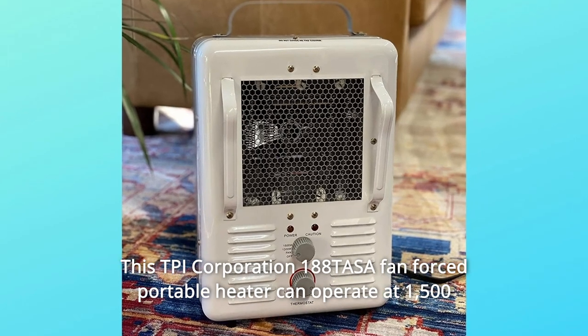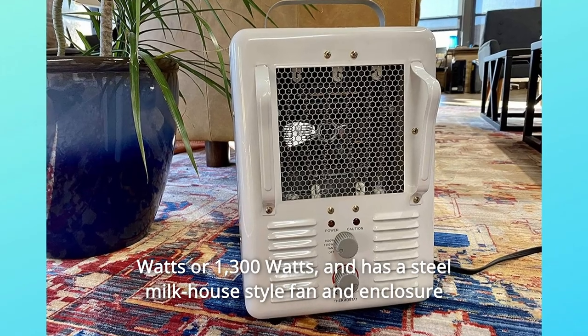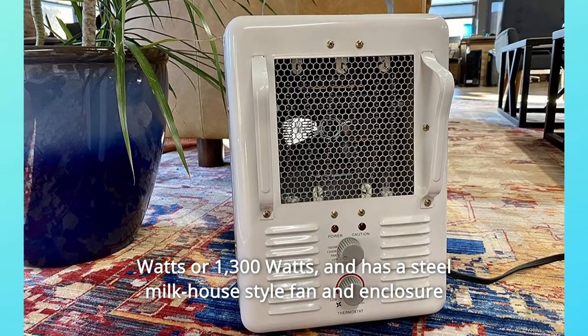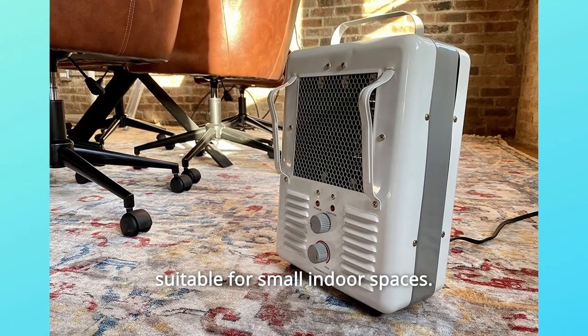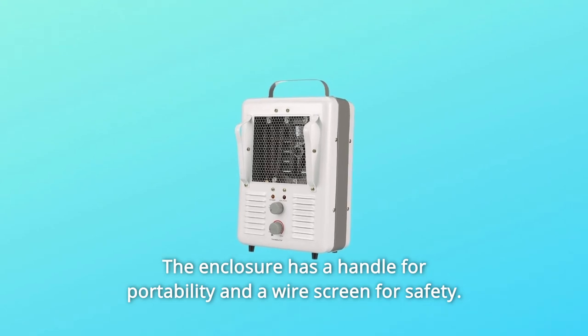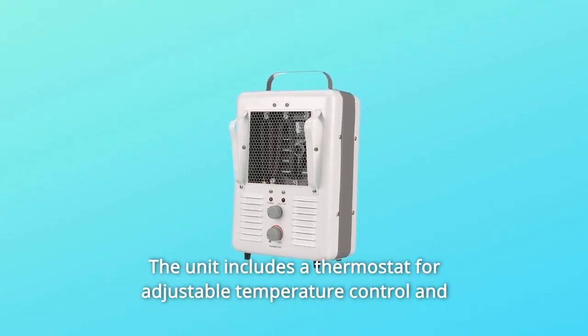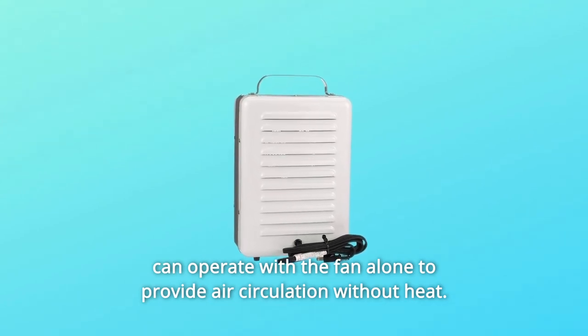This TPI Corporation 188 Tasa fan-forced portable heater can operate at 1,500 watts or 1,300 watts and has a steel milk house-style fan and enclosure suitable for small indoor spaces. The enclosure has a handle for portability and a wire screen for safety. The unit includes a thermostat for adjustable temperature control and can operate with the fan alone to provide air circulation without heat.